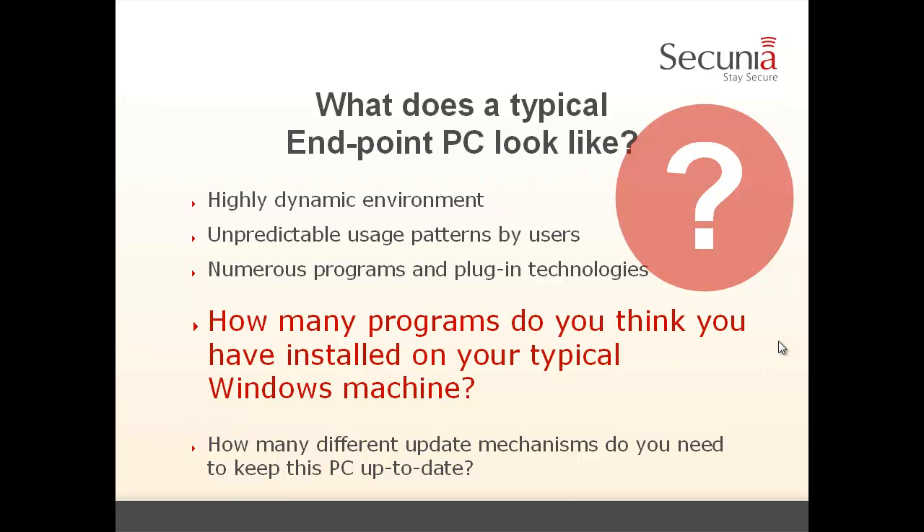Securing an endpoint is a hard task because there are numerous programs and plugin technologies installed and users have unpredictable patterns in how they use and work with the workstation. They constantly install and uninstall stuff, they read emails, they look at movies, they chat — all things that you never do on a server. The server is made for a specific purpose and there's much less or even no user interaction on it. So the endpoint is a very dynamic environment which makes it very hard to defend.